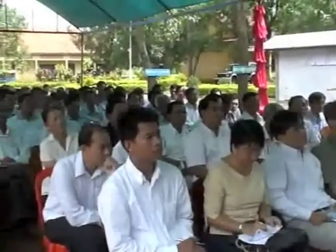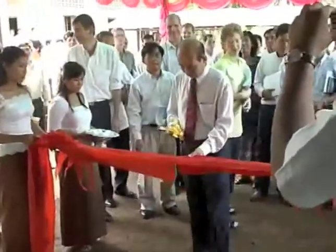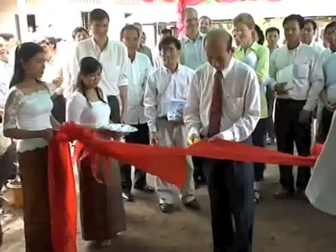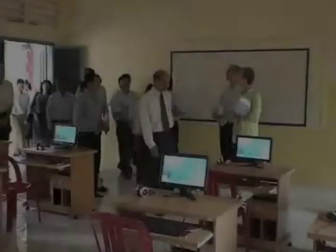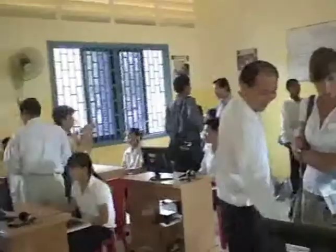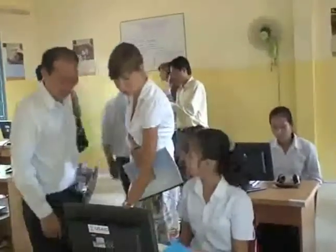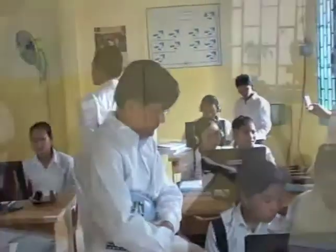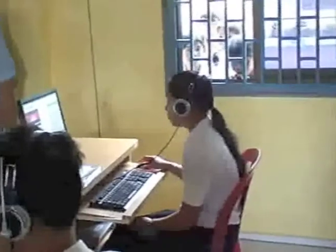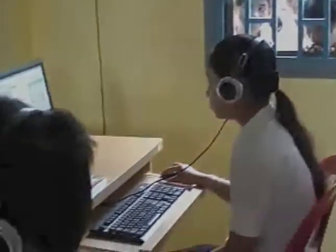Today, the Ministry of Education, Youth, and Sports, along with representatives from USAID, CAPE, and World Education, are dedicating a new technology lab for the students of Gou High School in Kampong-Chang Province. But this lab isn't your typical computer lab. In fact, all the ceremony today is mainly in honor of just one computer.